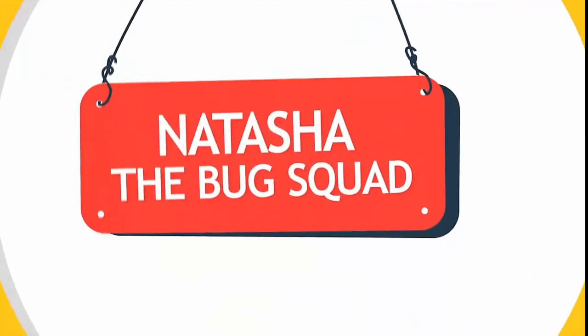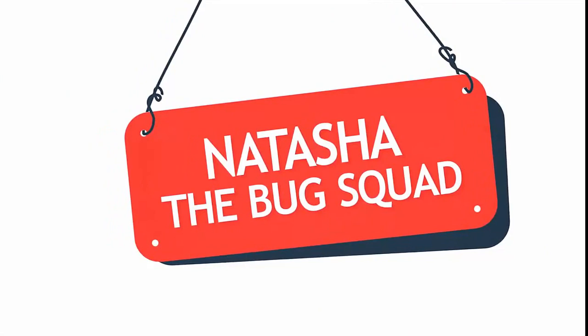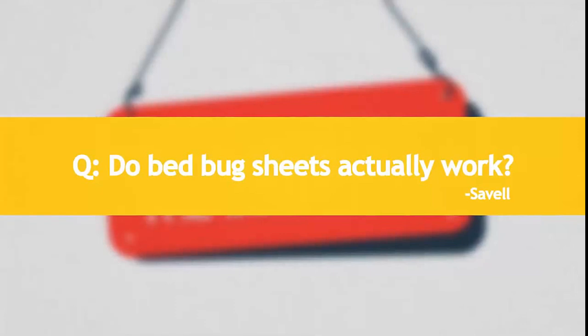Hey guys, it's Natasha from The Bug Squad. Welcome to our sixth community question and answer session. Today's question comes from Savile and it's titled, Do bed bug sheets actually work?